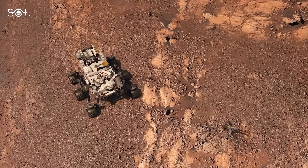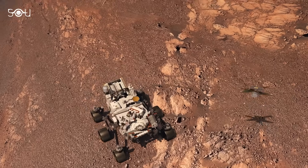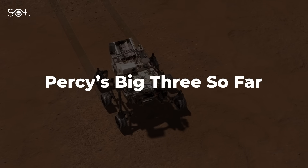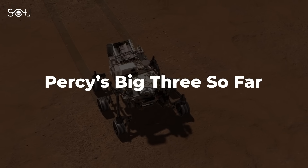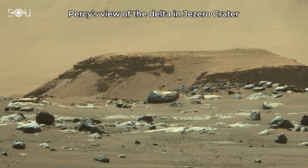This makes it an ideal spot to search for signs of ancient Martian life. Since its landing in February 2021, Perseverance has achieved three significant milestones. The first is the discovery of ancient river delta deposits, confirming that water once flowed in the region.